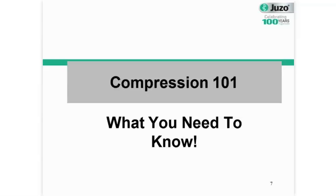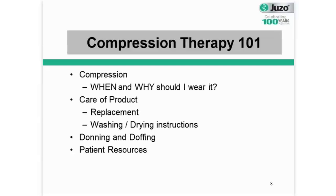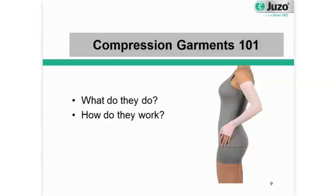Today in our time together, we'll discuss the basics of medical grade compression. We'll talk about when and why you should wear your medical grade compression. We'll also take a closer look at the care of the product, replacement, and washing and drying instructions. And we'll also look at donning and doffing and patient resources.